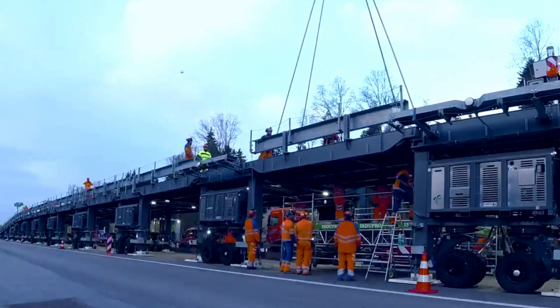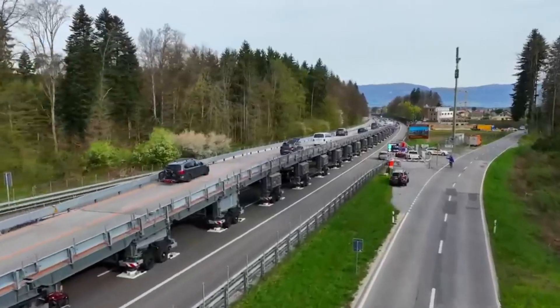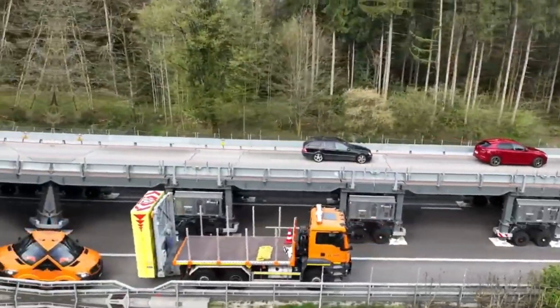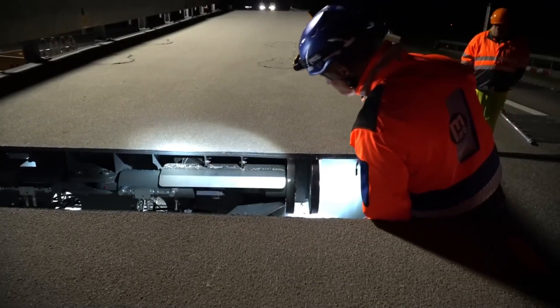The bridge was first tested in 2022. Although there were a few challenges, like the entry being too steep for trucks, engineers quickly fixed it by adjusting the slopes to be gentler. At 236 meters long, this impressive bridge is expected to benefit local road crews for many years to come.